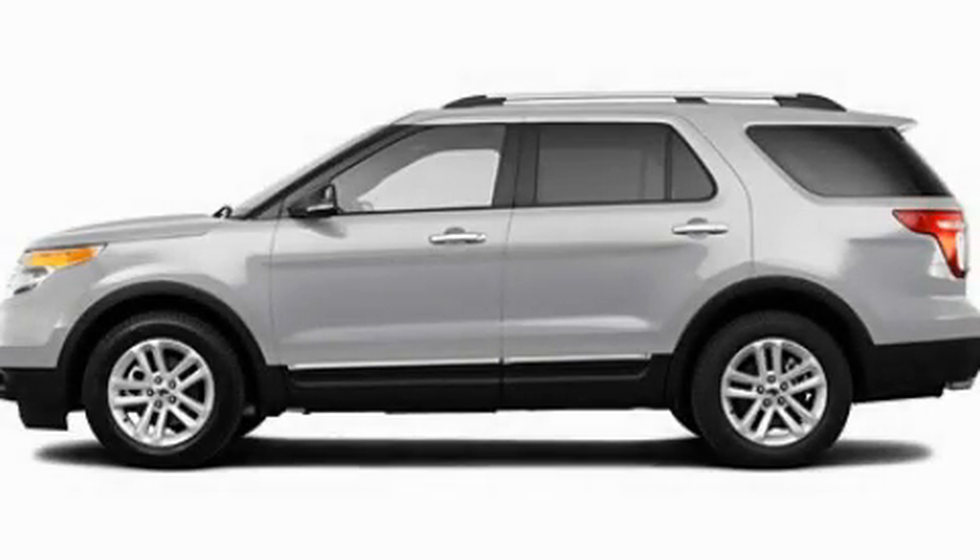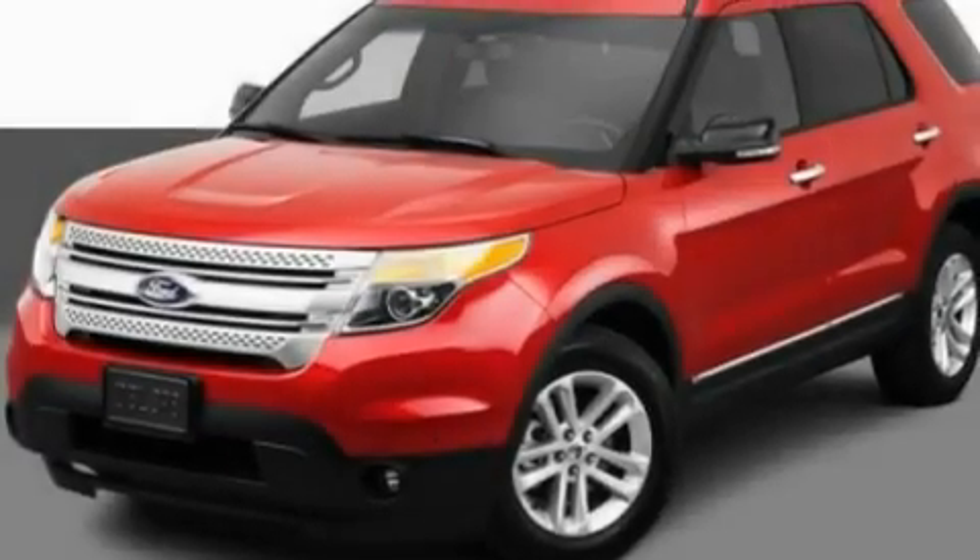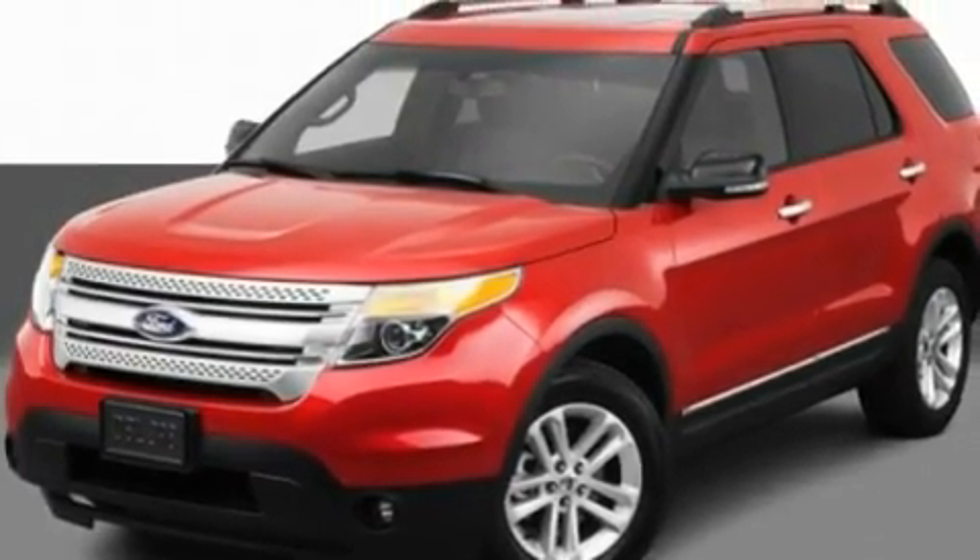This is a 2011 Ford Explorer, a big SUV for big fun. It has a 3.5-liter six-cylinder engine and an automatic transmission.